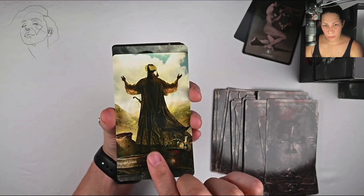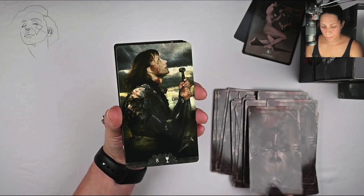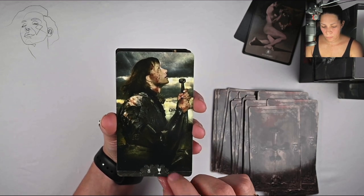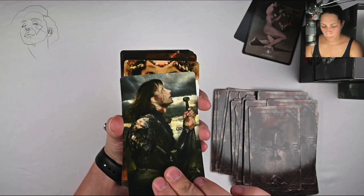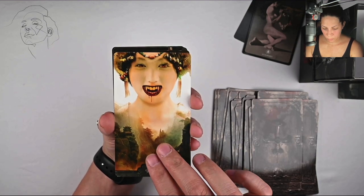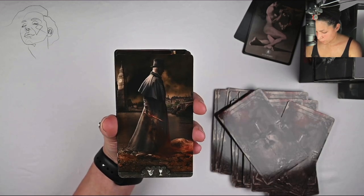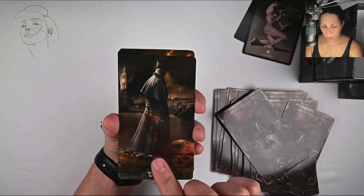The cards are pretty thick — a nice heavy weight. You can hear they're kind of stuck together. They're glossy.